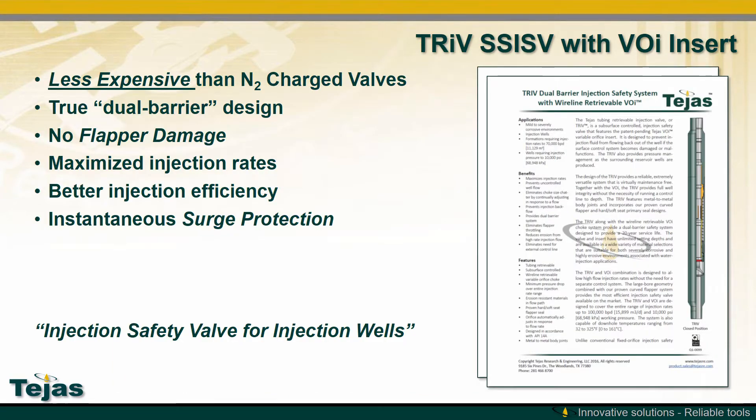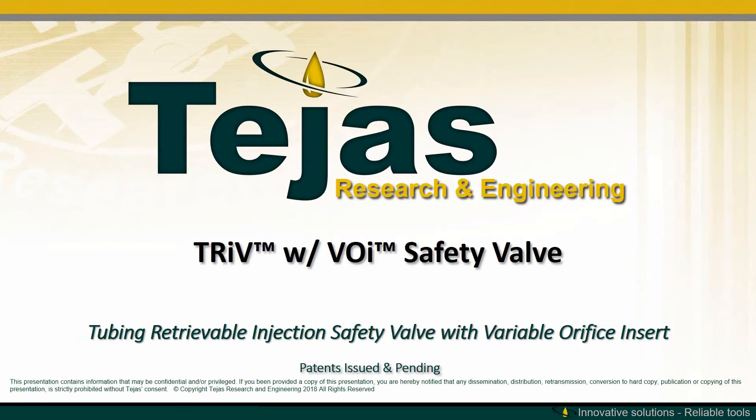This solution is less expensive than deep-set nitrogen charged valves. It provides true dual barrier, no flapper damage, maximum injection rates, and better injection efficiency. Ultimately, these are injection safety valves designed specifically for injection wells.